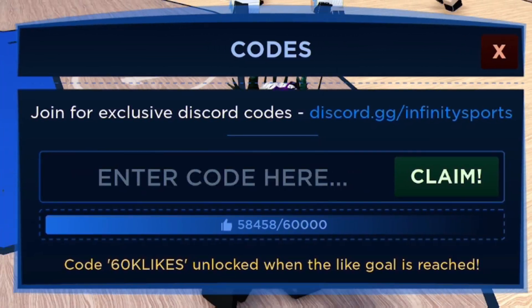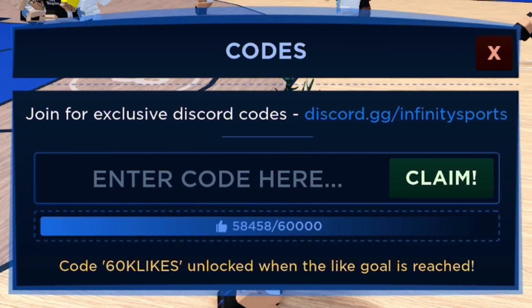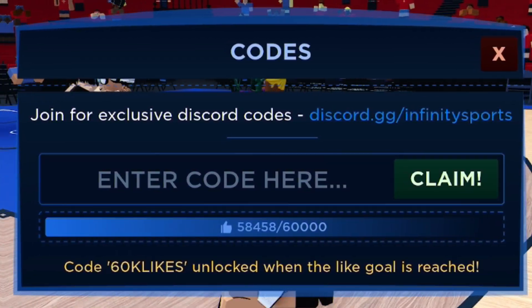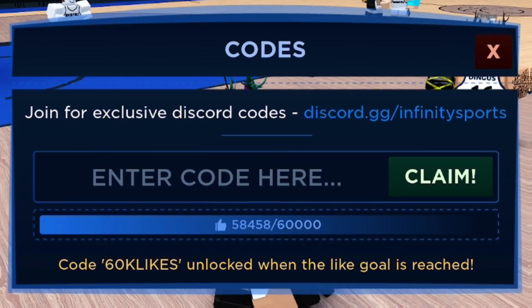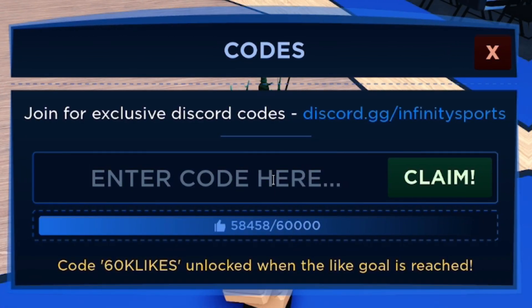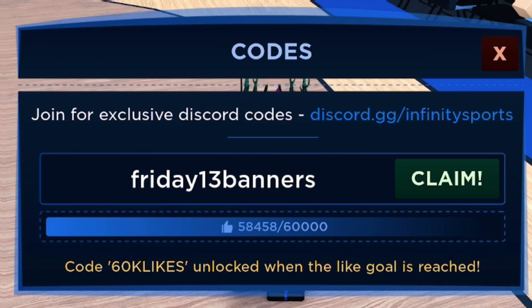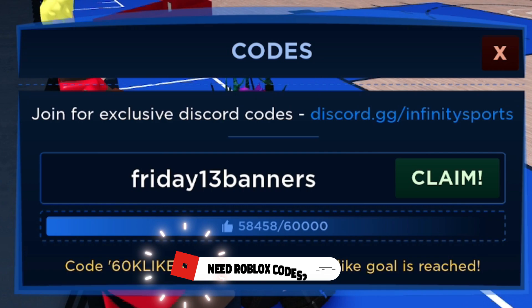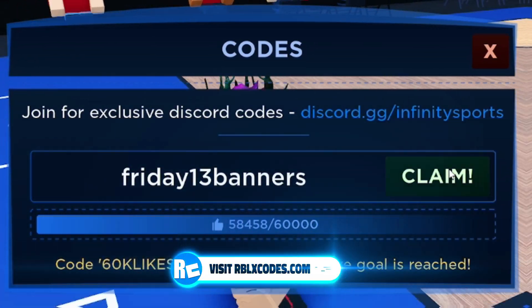These Halloween skin codes are really fitting if you want to gear up for the season. Next, enter the code friday13banners. Redeeming that one gives you some Halloween banners, which is pretty cool.